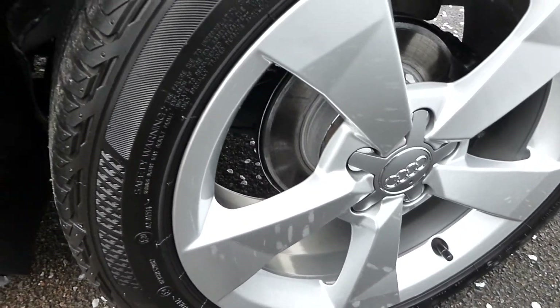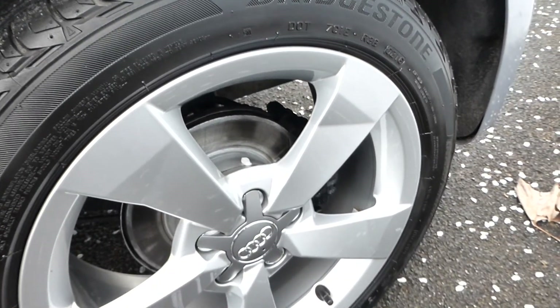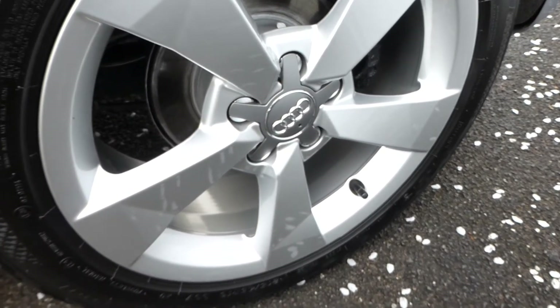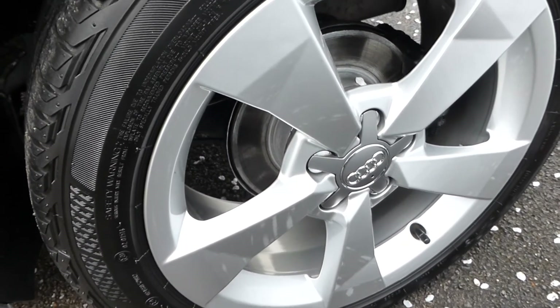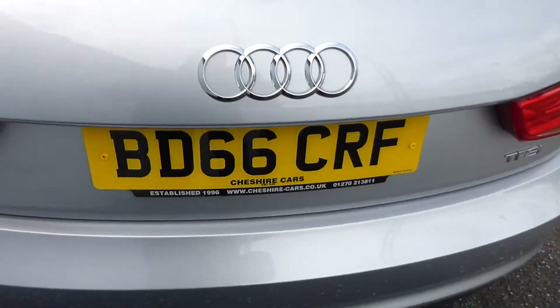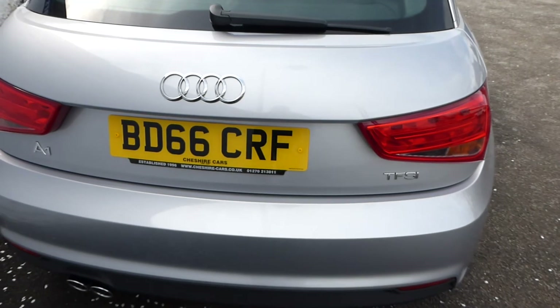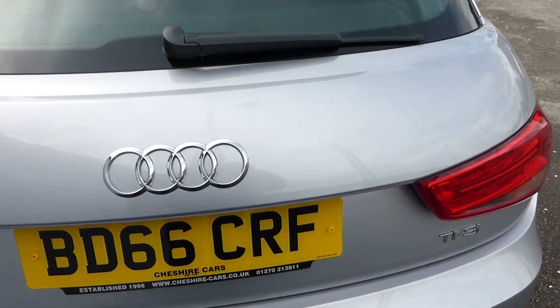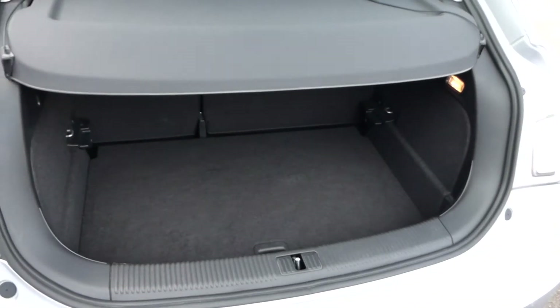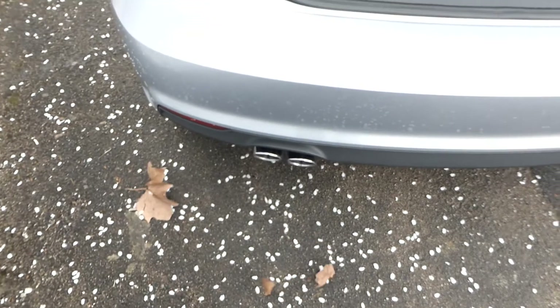Part of our inspection process here is that we remove the wheels. By modern standards it's optional for a service at Audi, but we take them off and grease the hubs before putting them back on. It just means that if you ever have a puncture you'll be able to get the wheel off. So many cars with alloy wheels are difficult to remove because the aluminium seizes to the hubs, especially with salt on the roads in winter.